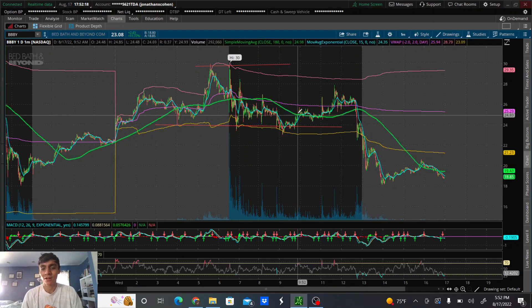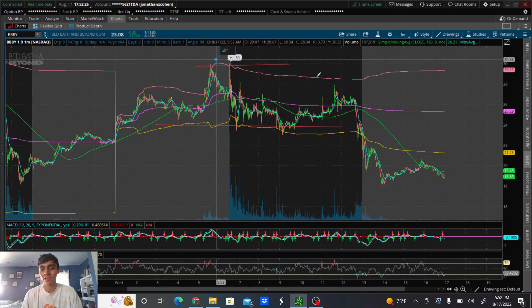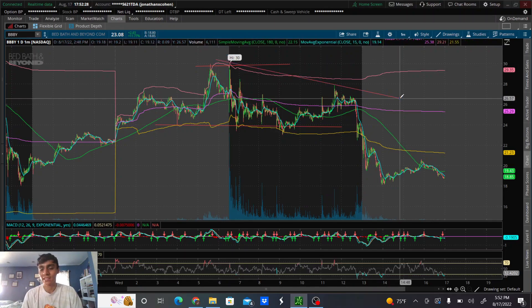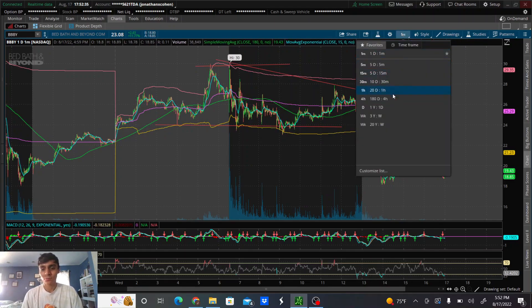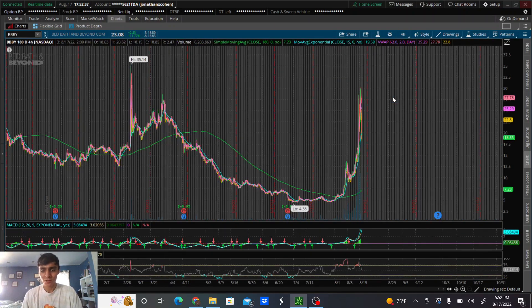It started forming lower highs on the day. Big picture, obviously it was forming higher highs and higher lows, but on the day it could never break this resistance, ultimately forming lower highs and eventually lower lows, which led to this drastic sell-off.